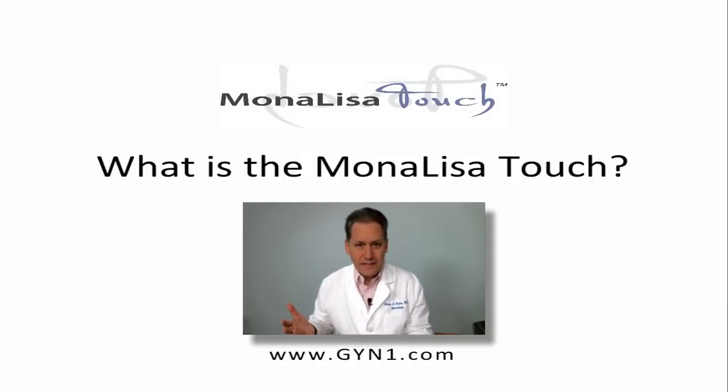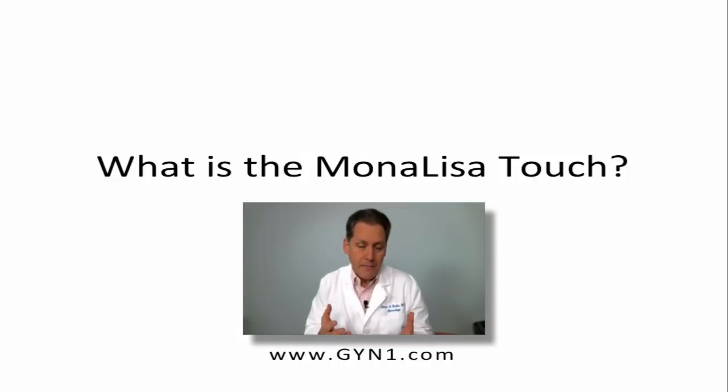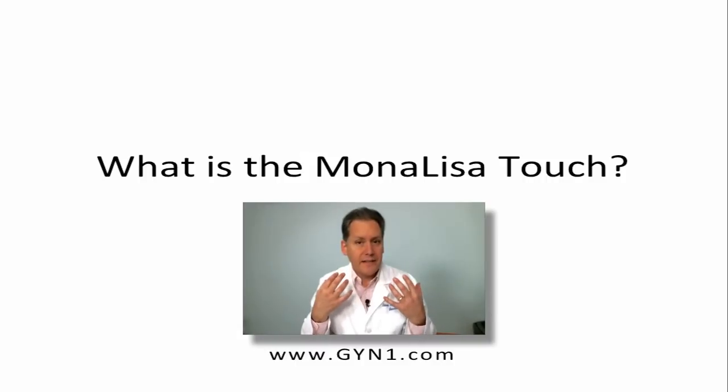So, what is the Mona Lisa Touch? Mona Lisa Touch is an absolutely revolutionary, nothing like it before treatment that we now have to help women with these problems with vaginal atrophy. What it is, is the same technology that's used to revitalize skin in other parts of the body.